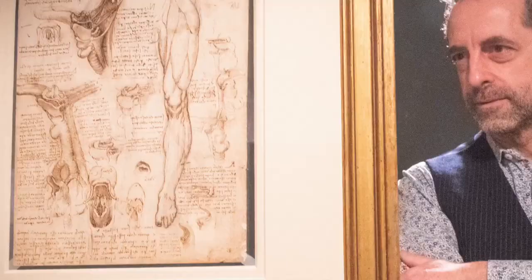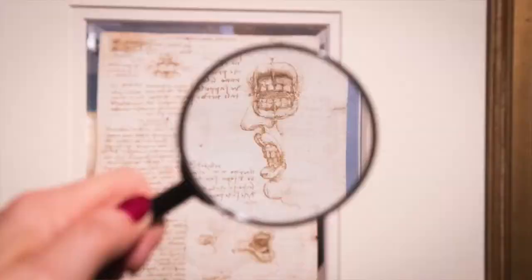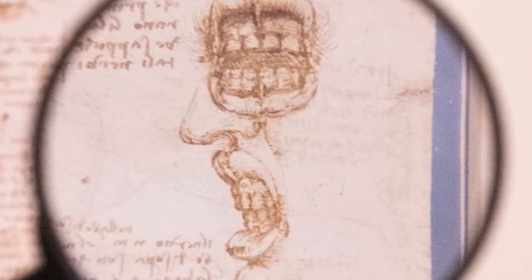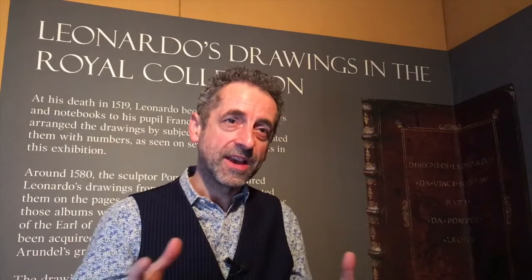We have more than 500 drawings by Leonardo in the Royal Collection, so to choose 12 that gives a broad representation of his work was difficult. But in 12 drawings we can capture the flavour of so many aspects of his work beyond what people might know. He's a painter, of course, but also a sculptor, architect and a scientist in so many branches. Visitors will be able to get an impression of Leonardo as a fully rounded figure, seeing the full range of his drawing materials and how he jumps from subject to subject — how all these drawings are connected together in one big picture of Leonardo's career.